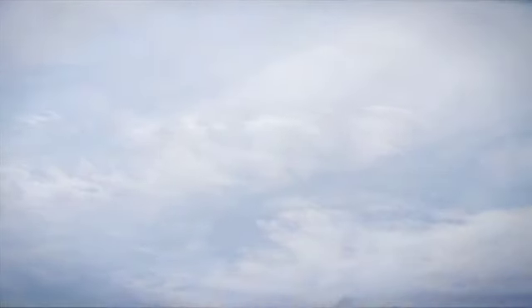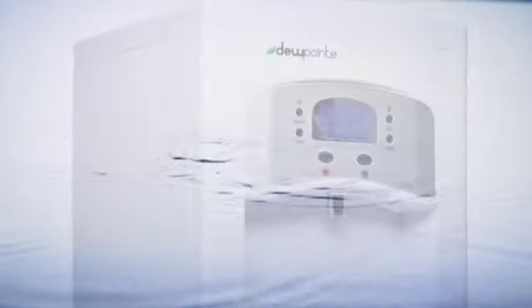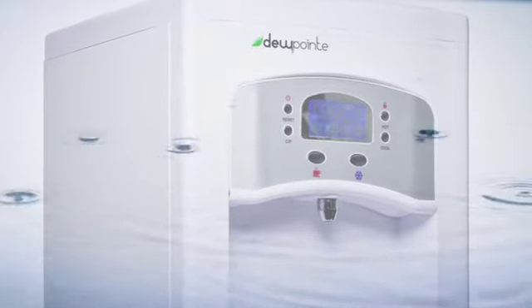There's no wasted plastic, no wasted water, and no wasted energy. Imagine creating pure water out of thin air. Imagine your own unlimited supply of fresh drinking water. Imagine producing pristine water from a renewable resource.